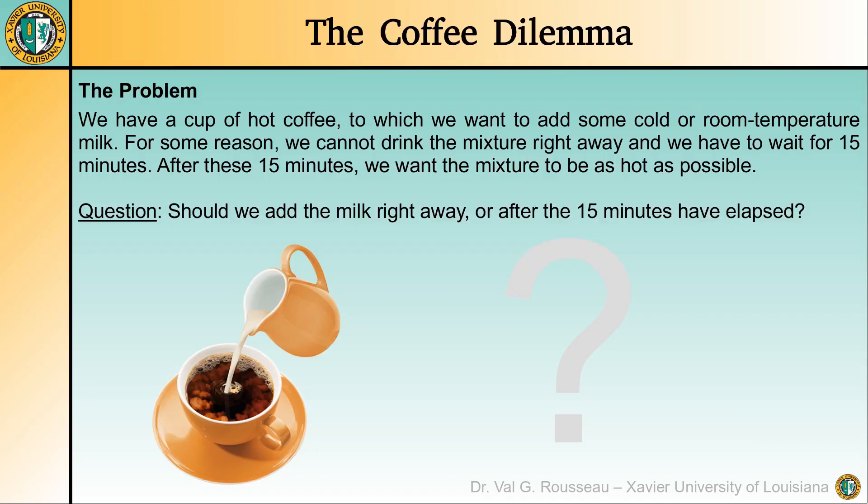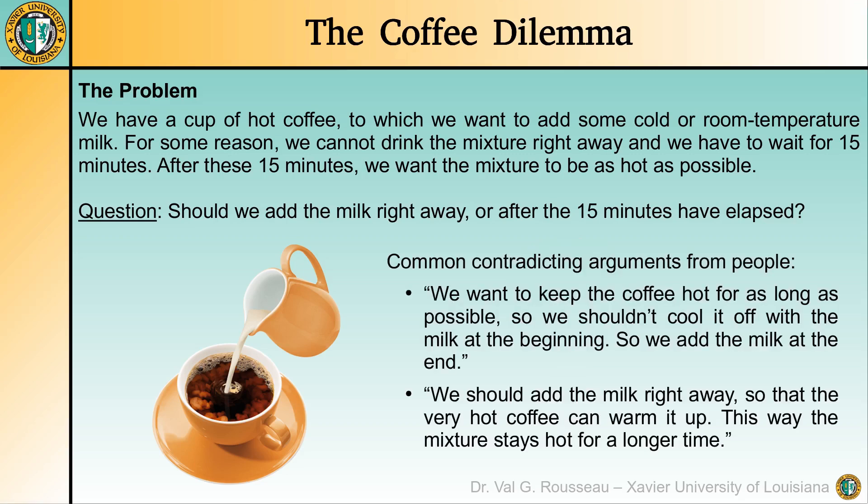To make sure that the problem is clear, let us state it in a different way. We have a cup of hot coffee to which we want to add some cold or room temperature milk. For some reason we cannot drink the mixture right away and we have to wait for 15 minutes. After these 15 minutes, we want the mixture to be as hot as possible. Should we add the milk right away or after the 15 minutes have elapsed?